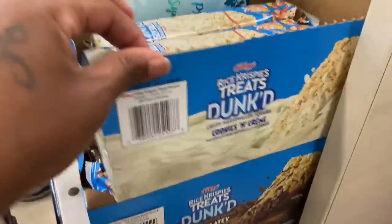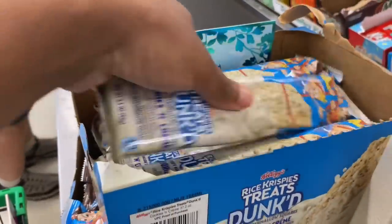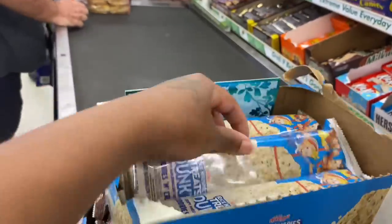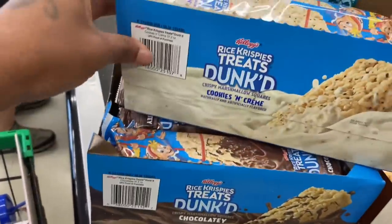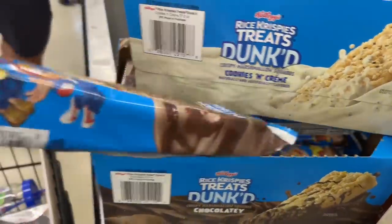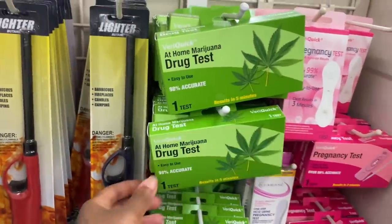Y'all look at this — they have Rice Krispie treats dunk! This is dunk, and cookies and cream, this is cute. Then they got the chocolate one. Can I get this please? They got drug tests and pregnancy tests. And they got their greens.